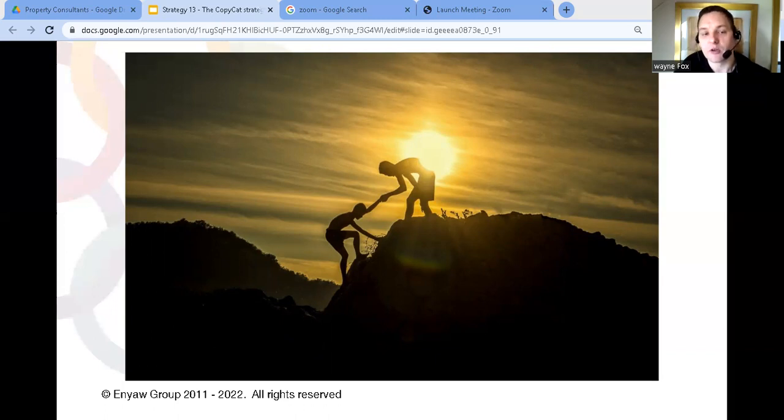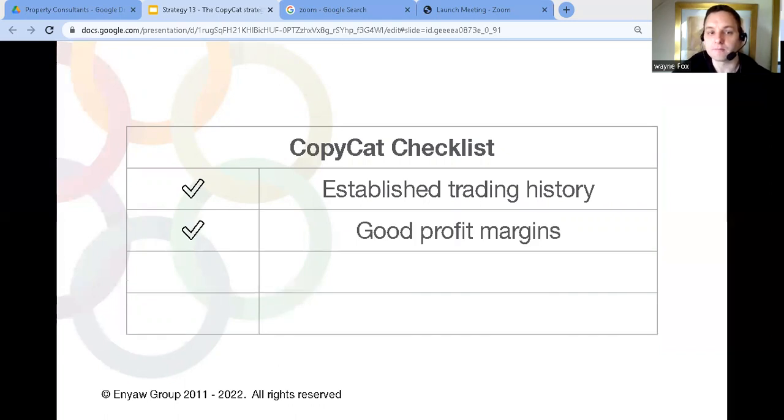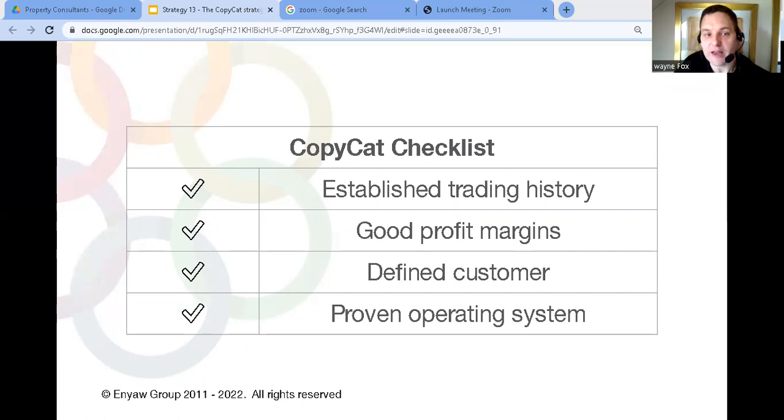The same could be done in your own business. To use the copycat strategy to grow your property consultancy, the business needs to be established with a trading record of at least three years, have consistent good profit margins, a defined customer type or target segment with data and history, and a system of how to operate that anyone can use. With all of that in place, this strategy could help you open four or five locations every year without great stress — it's a fast way to build your business footprint.